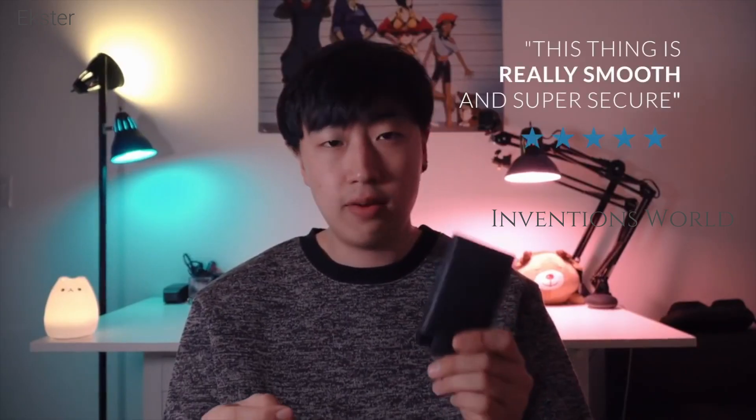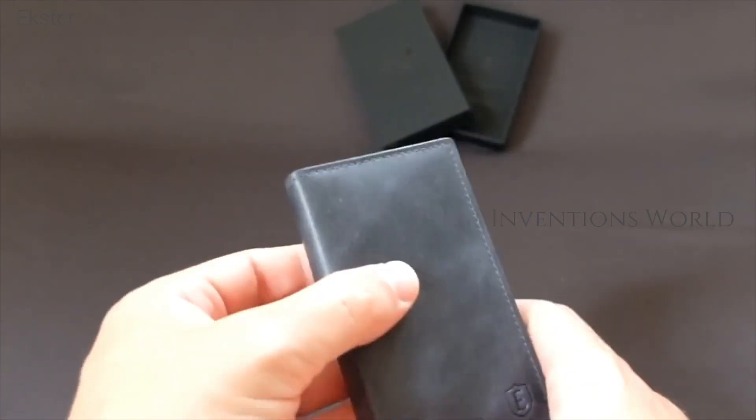Our RFID and NFC blocking card holder is non-hackable, as it protects the cards from wireless skimming and private data theft.